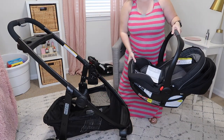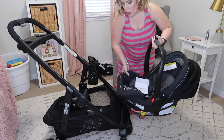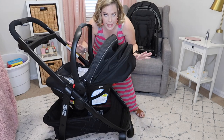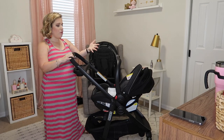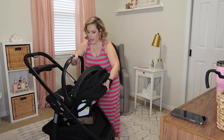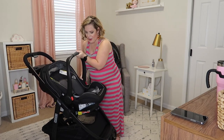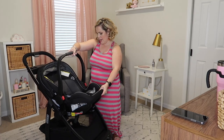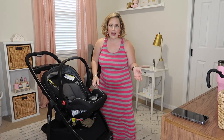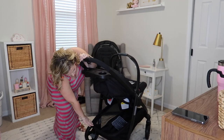Now let's get into how this whole thing clicks together, which is definitely my favorite part. One of the things we loved is how versatile it is. You take your car seat and you can have it in by itself — and you saw how easy that was. You can have your baby facing you, or you can turn the car seat around using a button in the back. If your baby is at the stage where they want to see everything, you can flip it and have them face out.